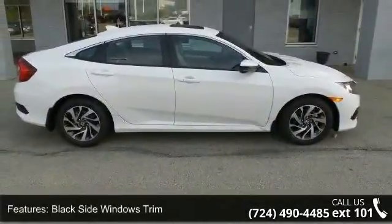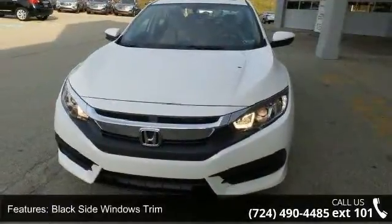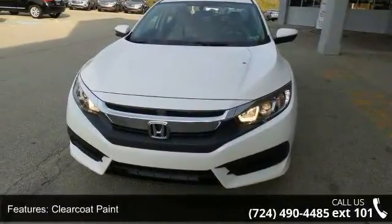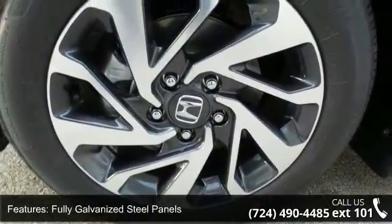Enjoy these notable features: black side windows trim, clear coat paint, fully galvanized steel panels, light tinted glass, steel spare wheel, trunk rear cargo access, and 16-inch alloy wheels.